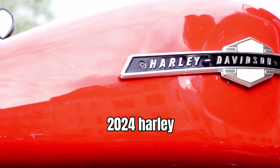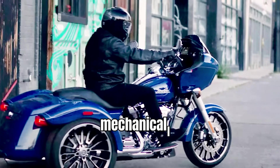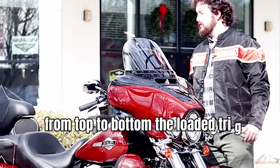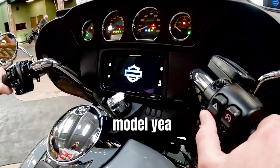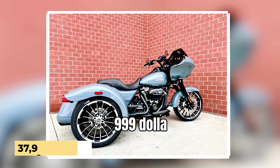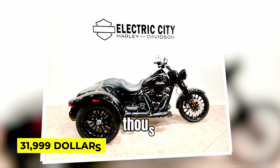Harley-Davidson's three trikes will return in 2024, mechanically unmodified and powered by the Milwaukee 8 114 engine. From top to bottom, the loaded Tri-Glide Ultra, the Road Glide 3, and the basic Freewheeler are all returning, with the Tri-Glide priced at $37,999, the Road Glide 3 at $34,999, and the Freewheeler at $31,999.